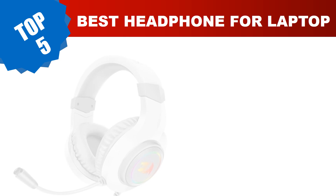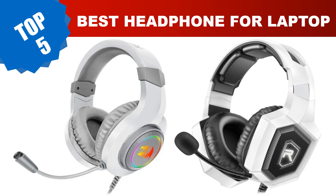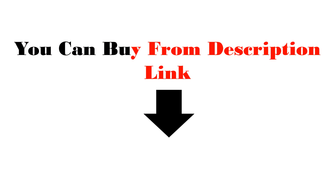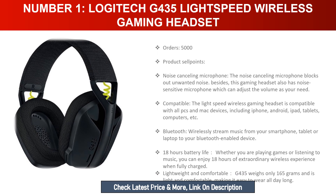Are you searching for the best headphone for laptop in 2023? Hey guys, I am Ratul Khan. I have been working on AliExpress products for about three years. Hopefully my experience and guidelines will help you make the best product choice. Today I am going to review the top five best headphones for laptop in 2023.